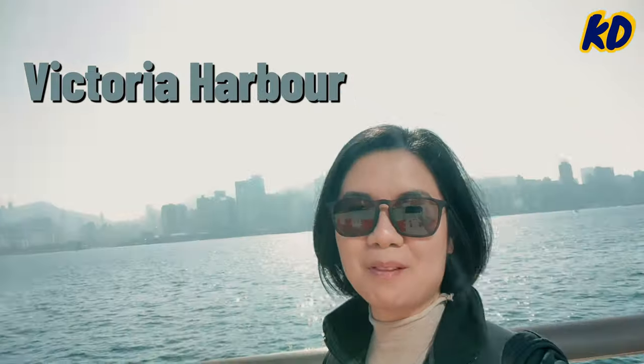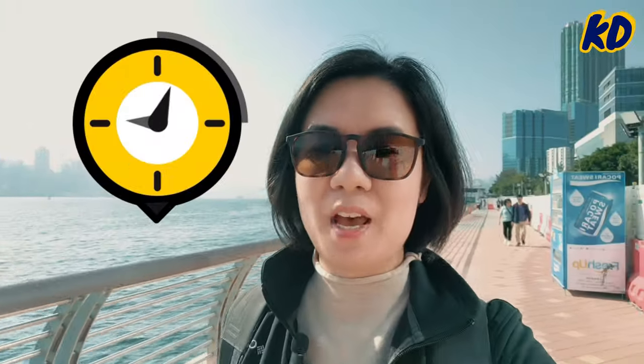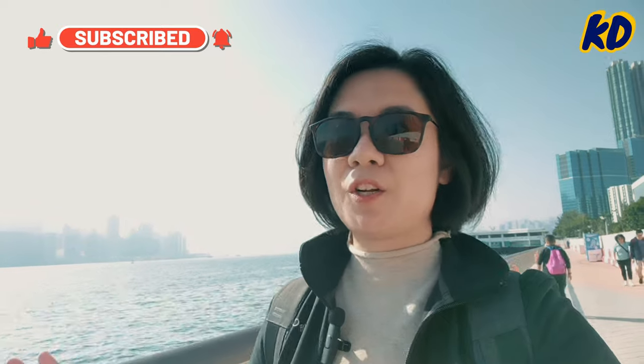This is the beautiful Victoria Harbour. It's around 9 a.m. in the morning. Hong Kong, as a financial hub, is famous for its busy and fast-paced lifestyle, but for me, I've been living here for over 10 years and I still can't get enough of this place. Every time you go to a different area, you can always find a unique side of Hong Kong. Today I'm going to show you the slow and relaxed vibe of Hong Kong.